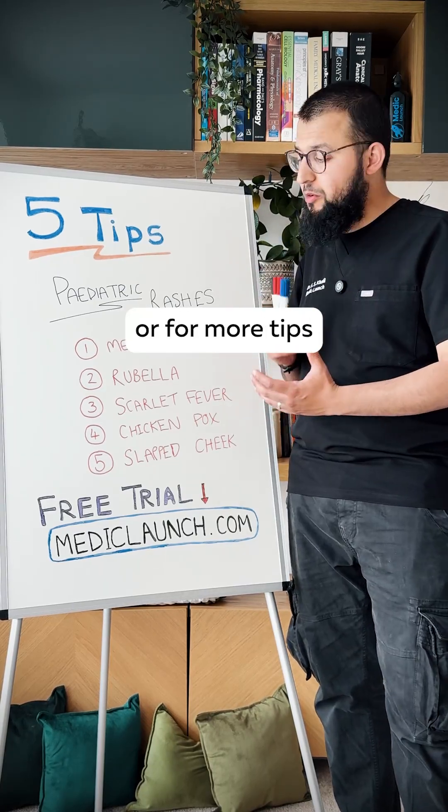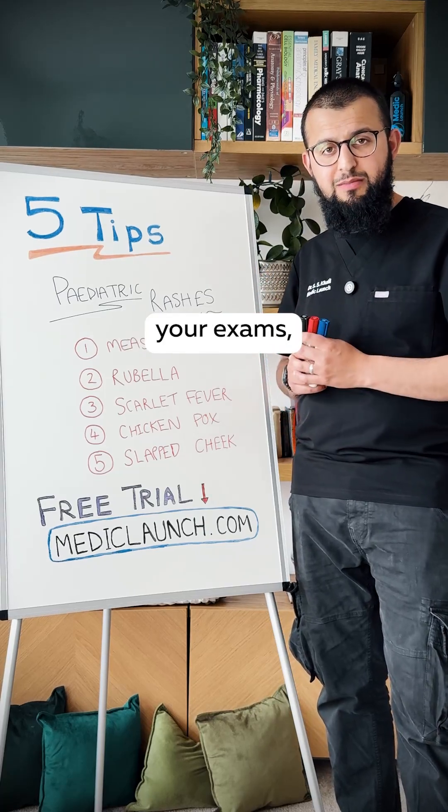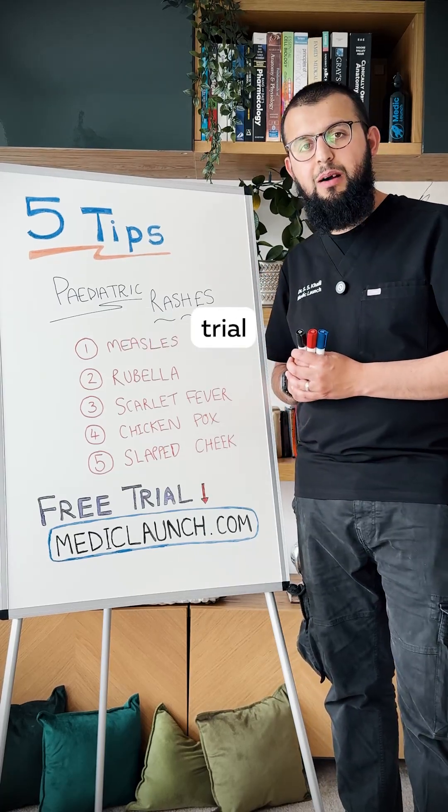If you found this useful, for more tips, tricks, and whiteboard medicine to help you smash your exams, check out our seven-day free trial at mediclunch.com.